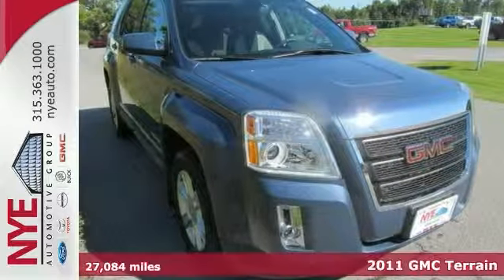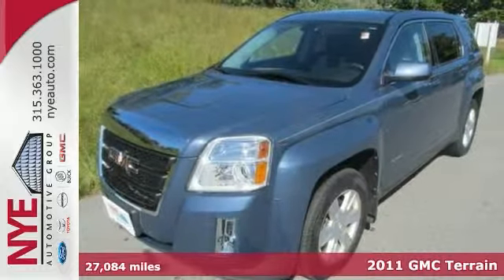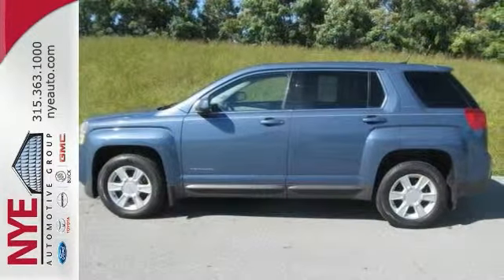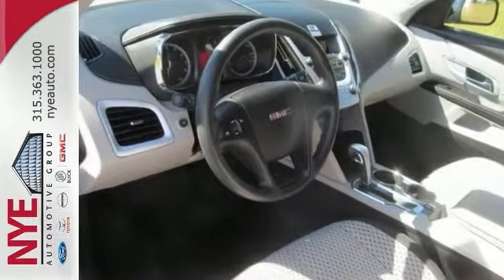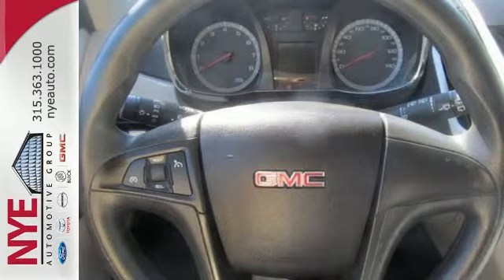You're going to love this 2011 GMC Terrain SLE1. Its many features include the front fog lights, all-wheel drive, and a CD MP3 player. It also has active two-tone seating with privacy glass.